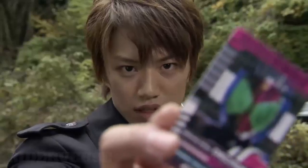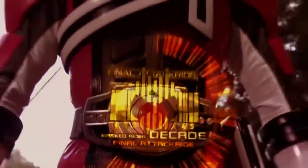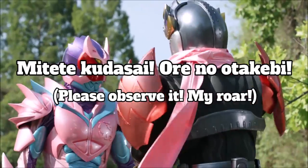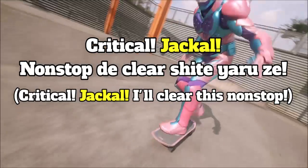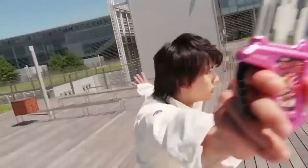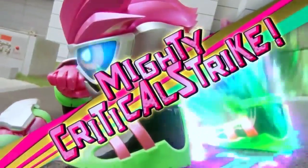Megalodon Stamp is based off Tsukasa Kadoya's catchphrase and the Decadriver's stuttering sound effect used in Final Rides. Lion Stamp is based off Yusuke Godai's line 'Please look at my transformation,' from his first transformation into Kuuga Mighty Form. Jackal Stamp is based off Emu Hojo's line 'I'll clear this with no continues,' along with references to Ex-Aid's Critical Strike attacks.